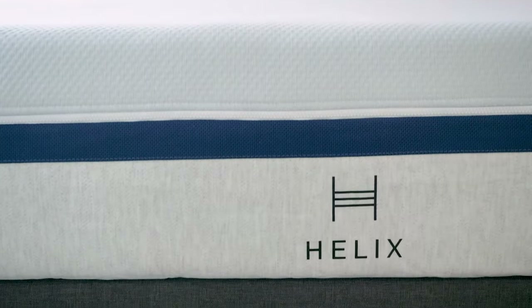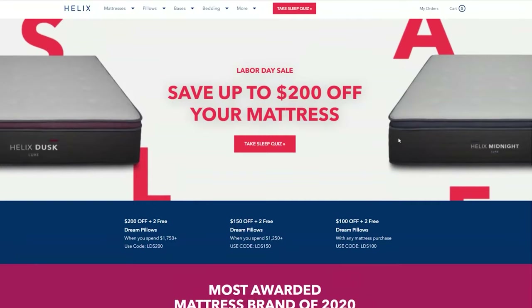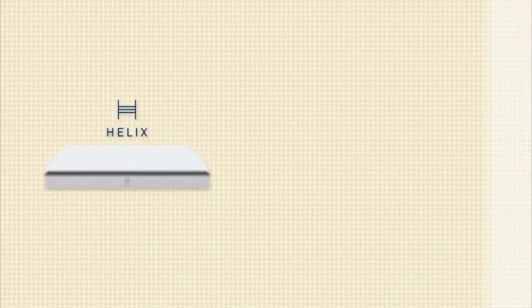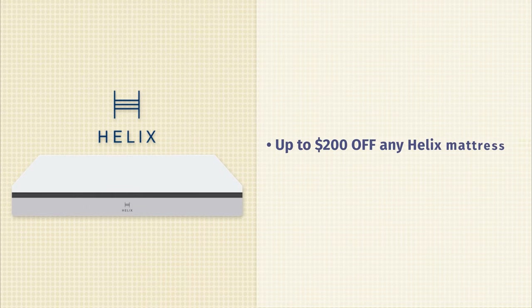Next up, we have Helix. Helix is all about customization and flexibility. Basically, if you're buying a Helix mattress, you have two options. First off, you can select from their wide range of hybrid mattresses, or you can take their sleep quiz. How that works is you answer questions about your sleeping position, your weight, whether you sleep with a partner or not, and they'll find the right mattress for you — taking all the guesswork out. Right now, no matter what model you go with, you can save $200 on a Helix mattress and get two free dream pillows.